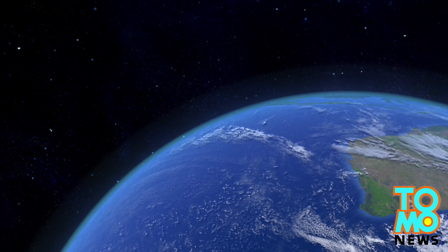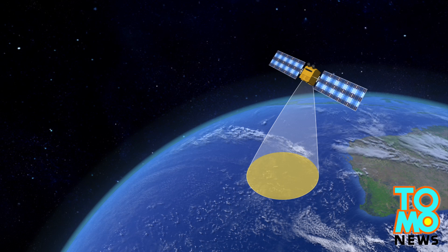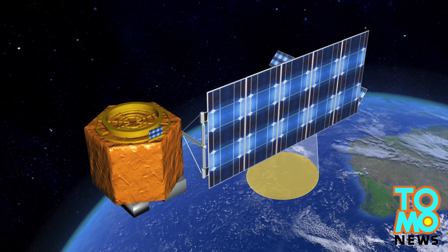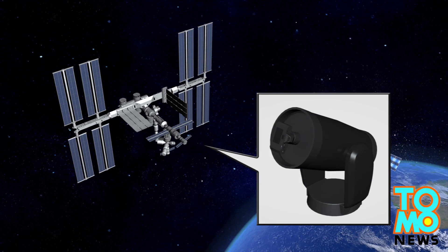China has deployed high-definition optical Earth observation satellite Gaofeng-1 in the search for MH370, while NASA said it will deploy its space-based assets over the Indian Ocean, including Earth Observing-1 and the ISERV camera on the International Space Station.